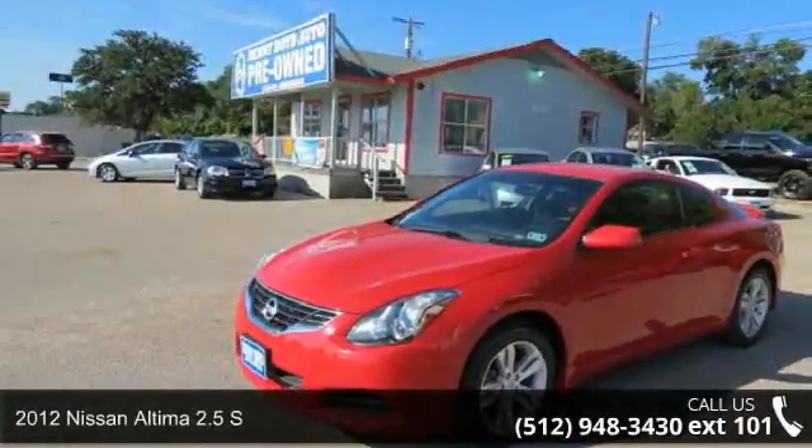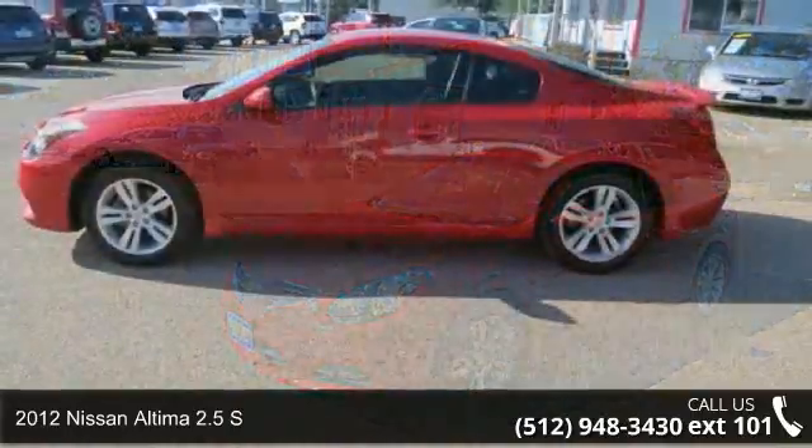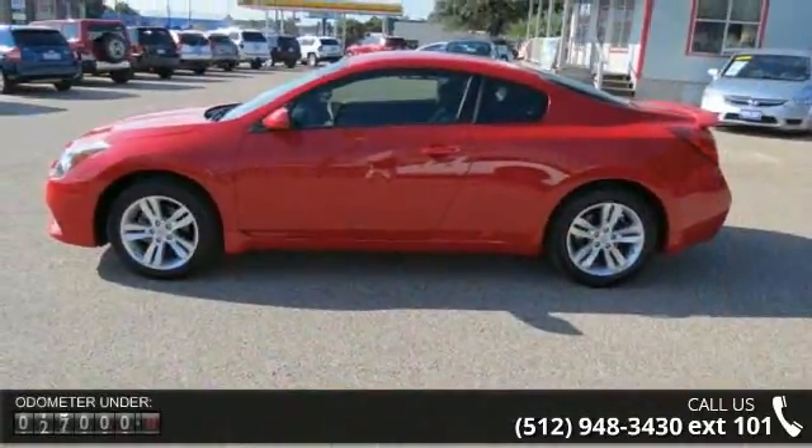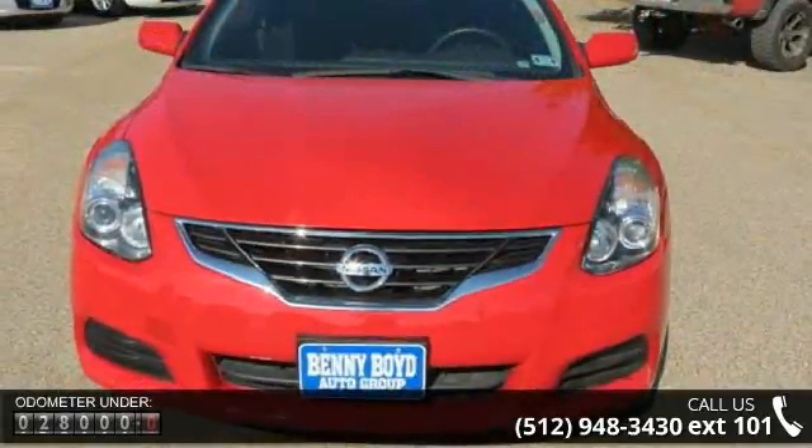Check out this 2012 Nissan Altima. This may be the set of wheels you've been looking for. This vehicle comes with a reliable 4-cylinder engine, connected to a smooth shifting automatic transmission.